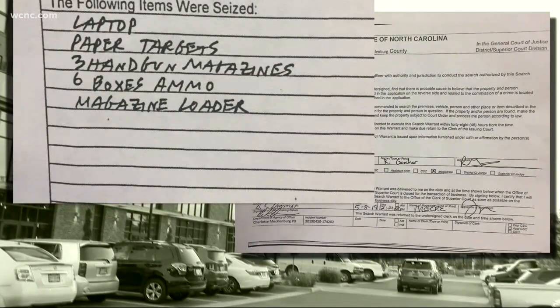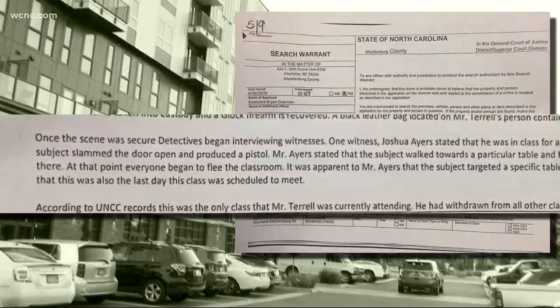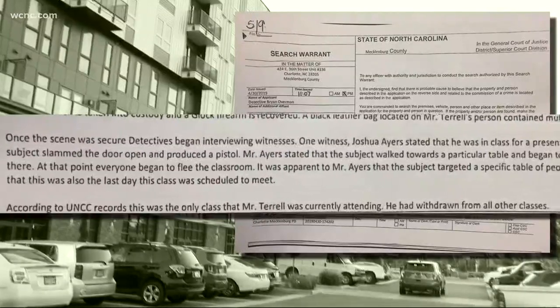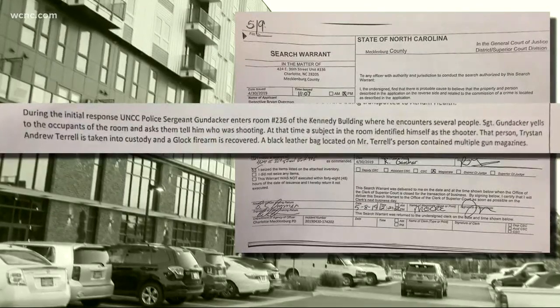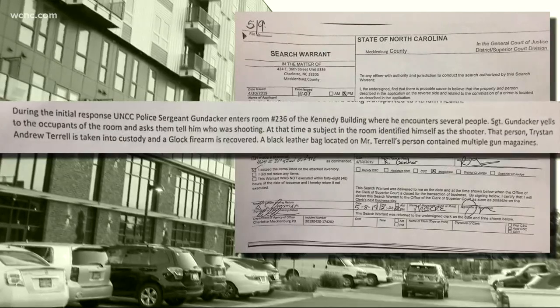Witnesses describing to police what happened that day, saying the gunman slammed the classroom door open, pointed a gun at them, walked up to a particular table, and began firing at the students sitting there. According to the affidavit, when a UNCC police sergeant got on scene, he had to ask the students in the classroom who the gunman was, as if the shooter was trying to blend in with the victims.